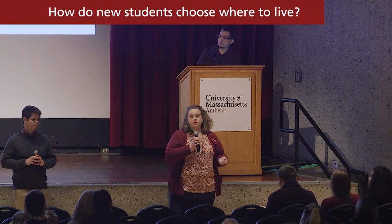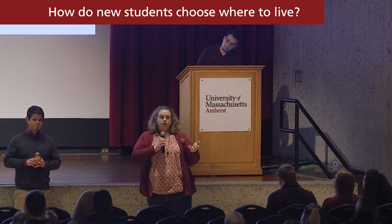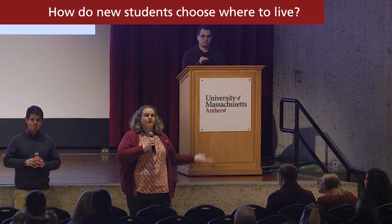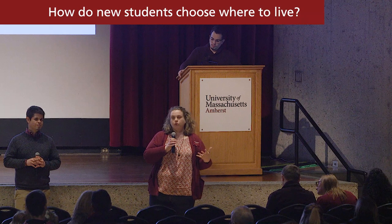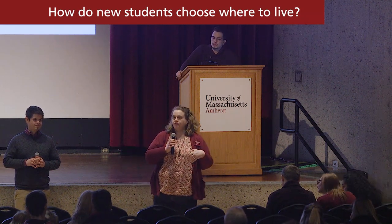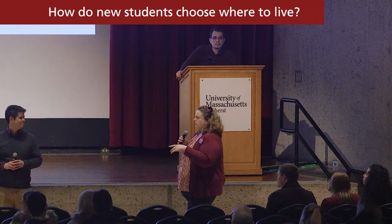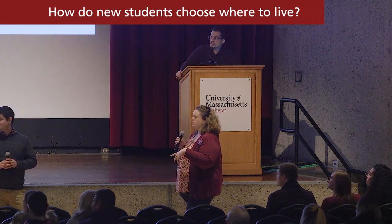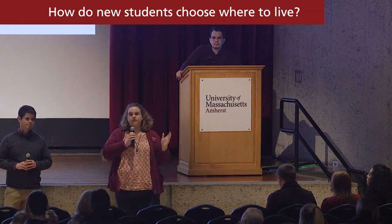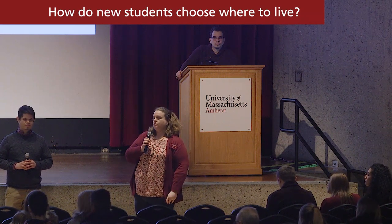We will also have the opportunity for folks to tour the different residential neighborhoods during orientation, but we know some of you will have been here for a visit in the fall or are here today and might not need to take another tour. So we don't require that at summer orientation, but we do have the option available for folks who haven't seen the residence halls. Model rooms are open today, so you also have the opportunity this afternoon to go out and look at some of the different residential neighborhoods.